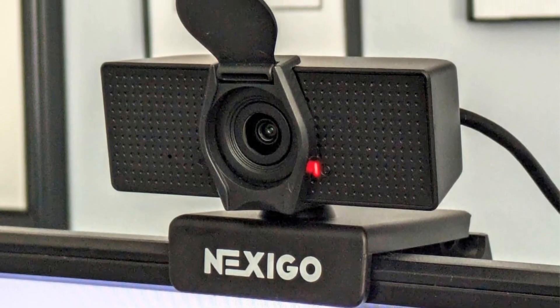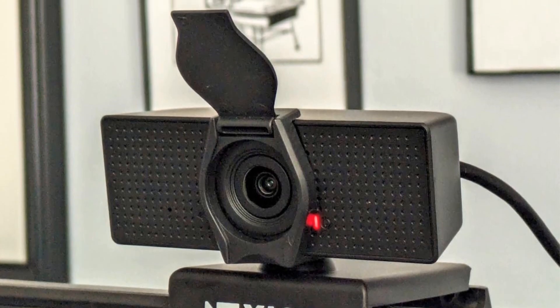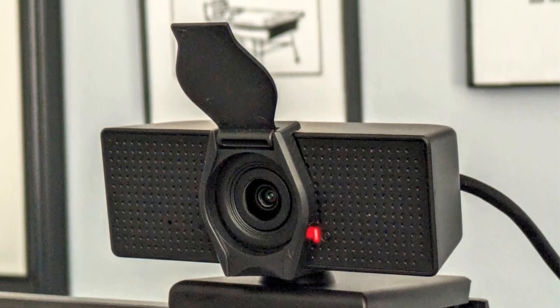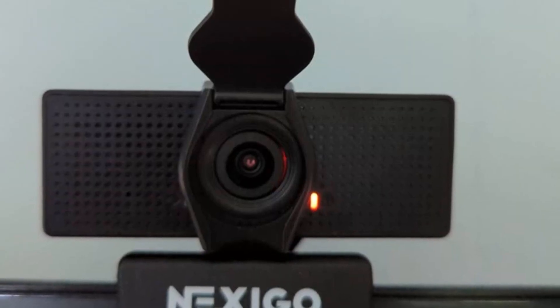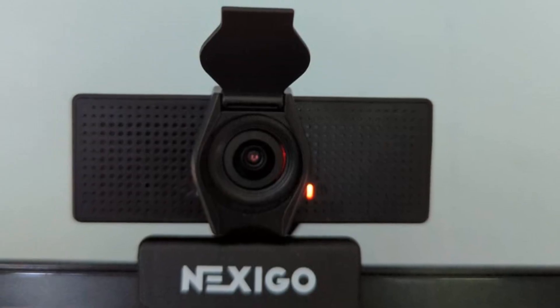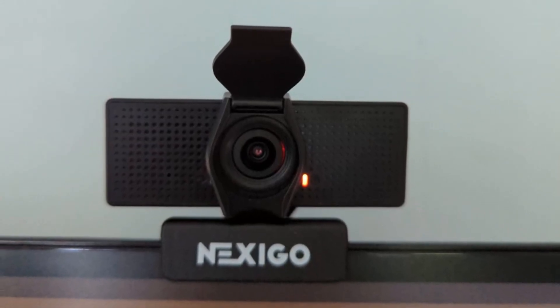Additionally, this webcam features a privacy protection cover, which blocks the lens when not in use, adding an extra layer of security and peace of mind. Ideal for video conferencing, gaming, streaming, and more, this webcam is a reliable tool for anyone seeking high-quality video and audio in their online interactions.